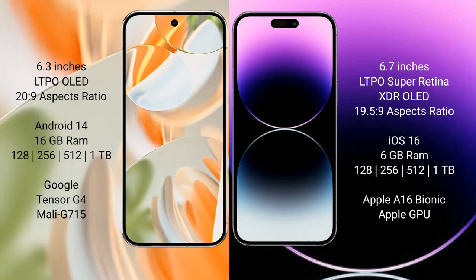Google Pixel 9 Pro comes with 16GB RAM and 128GB, 256GB, 512GB, or 1TB internal storage, powered by the Google Tensor G4 processor and Mali-G715 GPU.